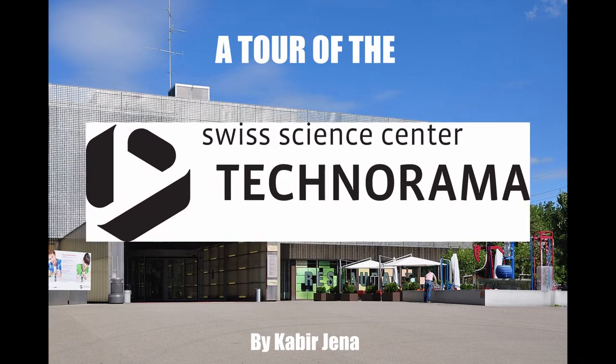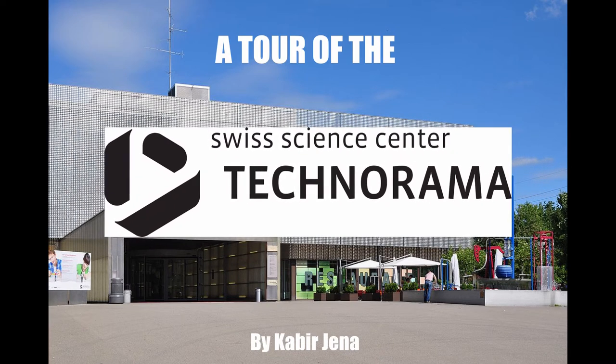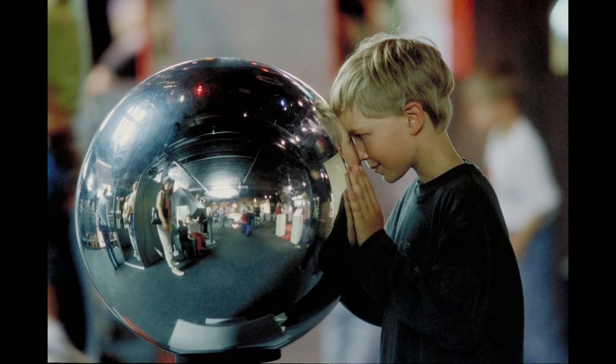Hi, I'm Kabir. I will tell you about the Technorama Museum in Winterthur. First, I will tell you about the inside of the museum.